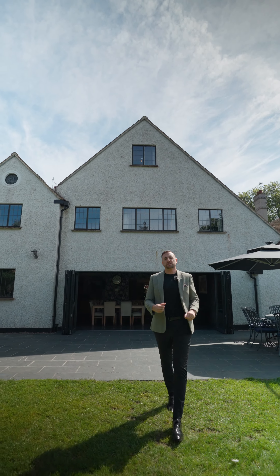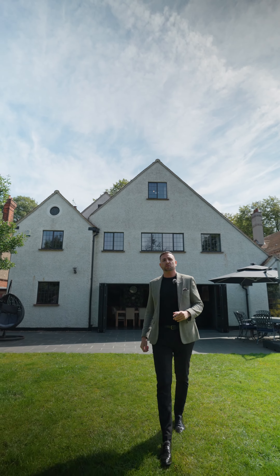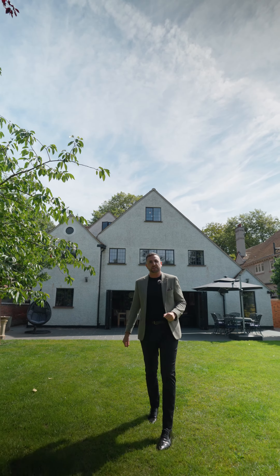So guys, if you could see yourself living in this stunning property, please give Good Acres a call on 01234 855532 and press option 2 for the Bedford office. Thank you.